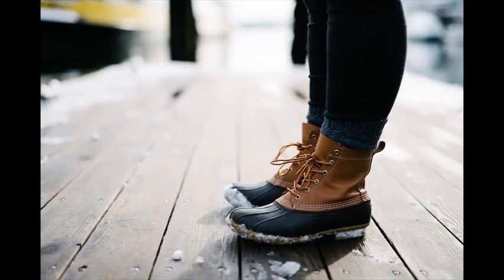Feature number five: durable, hard-wearing, 15% recycled rubber sole with an 8-centimeter heel.